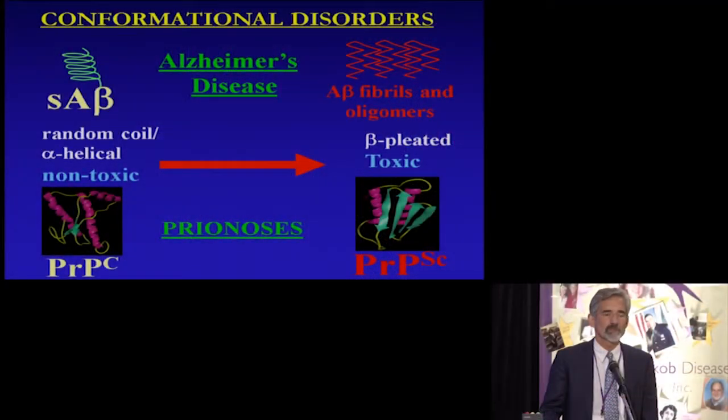Thank you for that very nice introduction. It's a pleasure and a privilege to be here. I'll try to tell you a little bit about our more recent work on various immunological approaches for both Alzheimer's and prion disease.